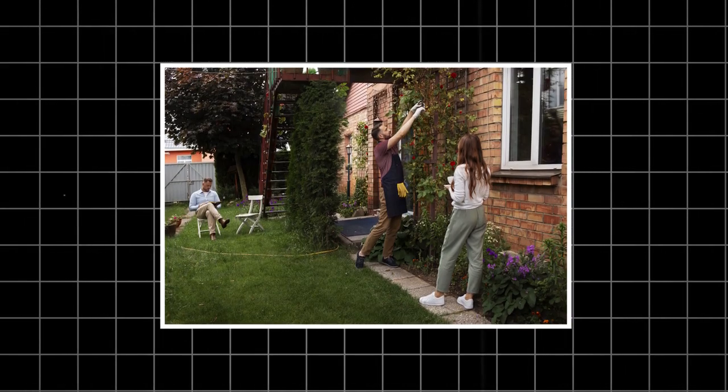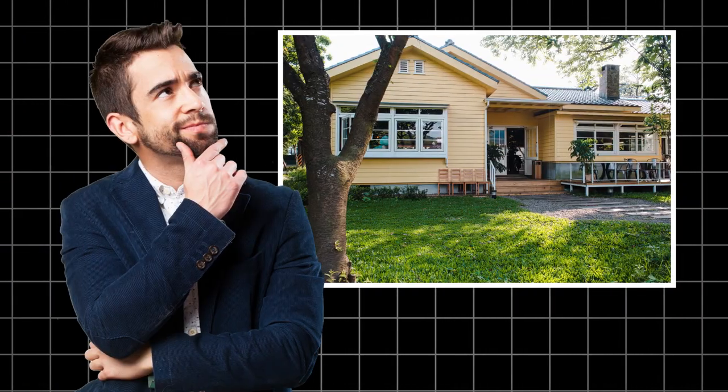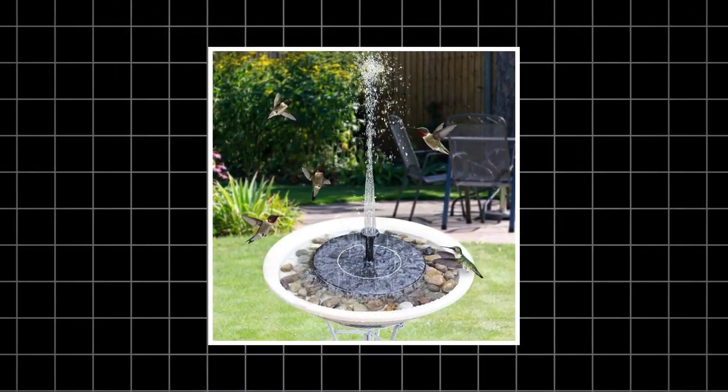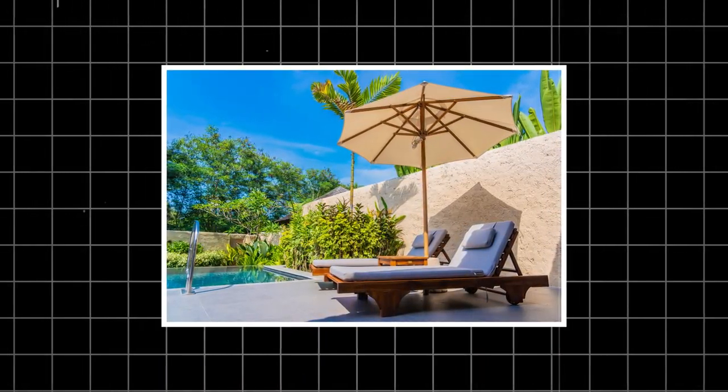Don't let your backyard be a wasted opportunity. Let's kick things off with a story. Picture a homeowner who thought their small, drab patio was a lost cause. But after implementing just a few of the gadgets we're about to discuss, they've created an outdoor space that rivals the best resorts. Ready to learn their secrets? Let's dive in.